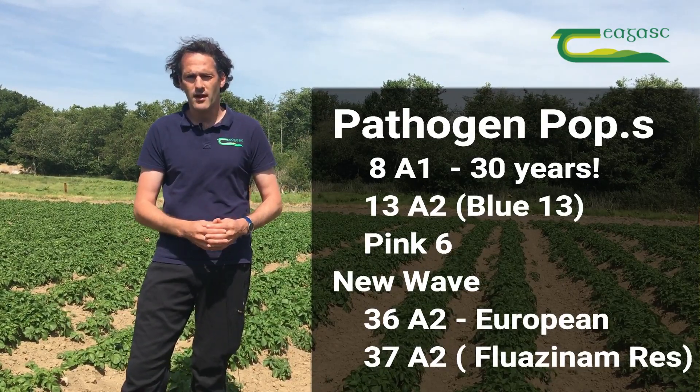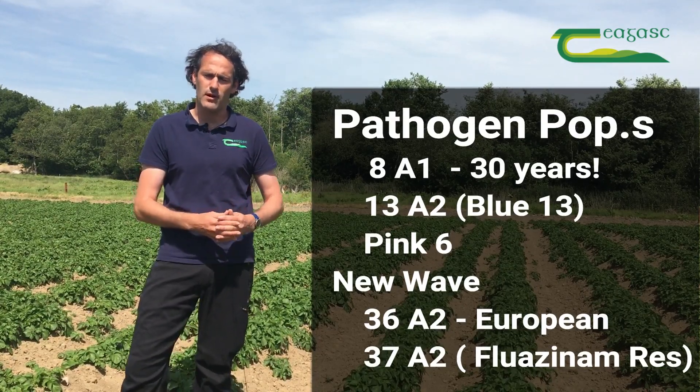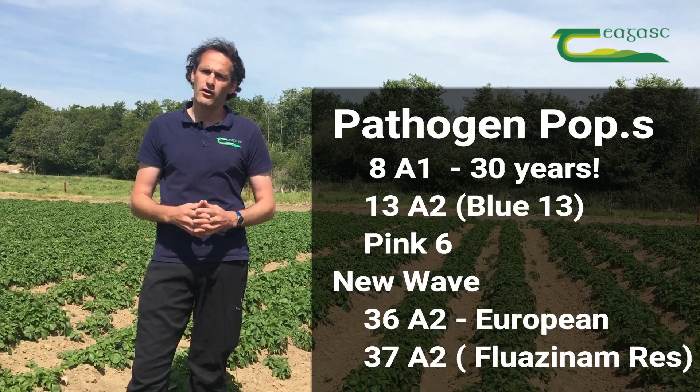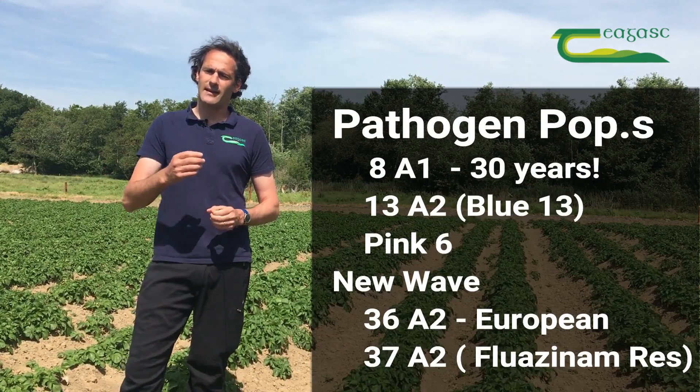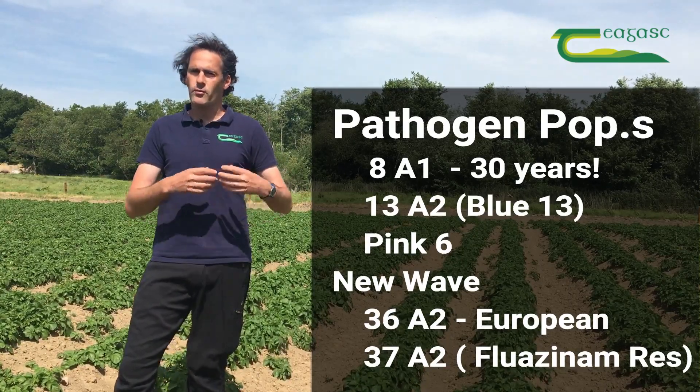We also have a strain called 37A2, and we have picked this up in Ireland in the last season. From EuroBlight monitoring that was conducted, you can see on the map that it is predominantly in the north of the country — however, we know it's there.